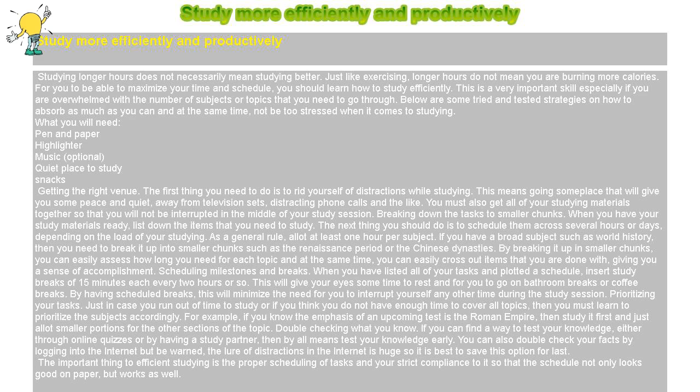The first thing you need to do is to rid yourself of distractions while studying. This means going someplace that will give you some peace and quiet, away from television sets, distracting phone calls, and alike. You must also get all of your studying materials together so that you will not be interrupted in the middle of your study session.